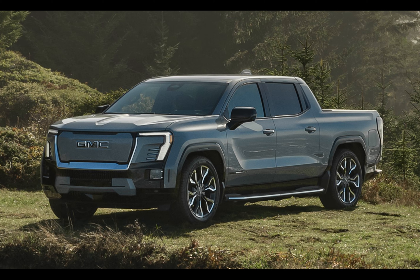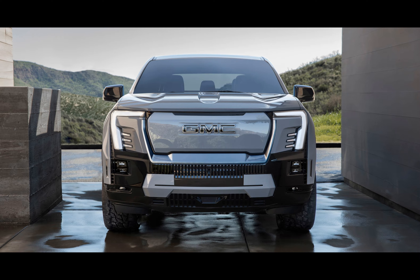And if you thought that wasn't impressive enough, hold on to your hats, because the maximum payload capacity has also seen an upgrade. Get ready to carry 1,450 pounds, surpassing the previous limit of 1,300 pounds.